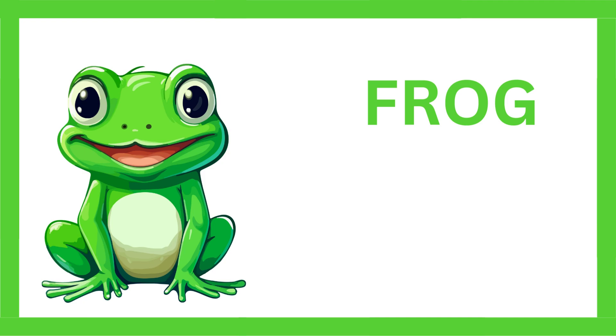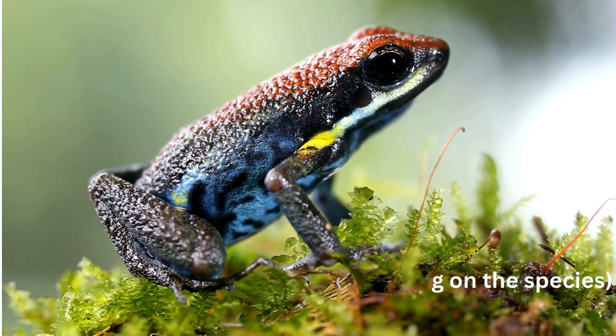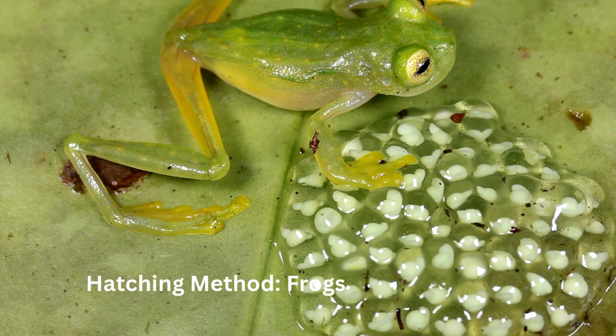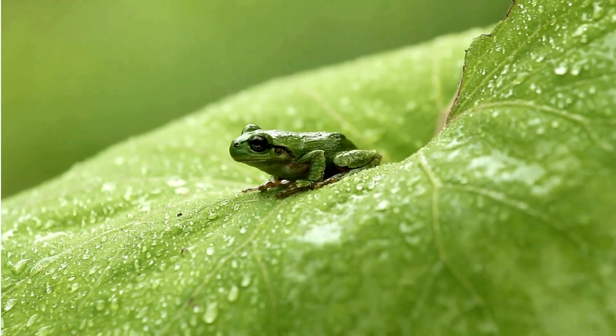Frog. Incubation period: 6 to 21 days, depending on the species. Hatching method: frogs lay eggs in water, and when the eggs hatch, tadpoles emerge and swim away.